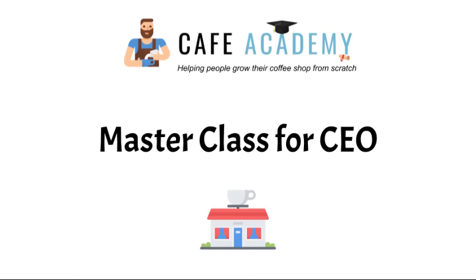I would like to briefly introduce myself. My name is Sean Randall, and I am a business consultant here at the Cafe Academy. What I do is help entrepreneurs build their coffee shop from scratch with zero dollars. I am very fortunate to be here with you guys today, as I will be your instructor throughout the whole course.